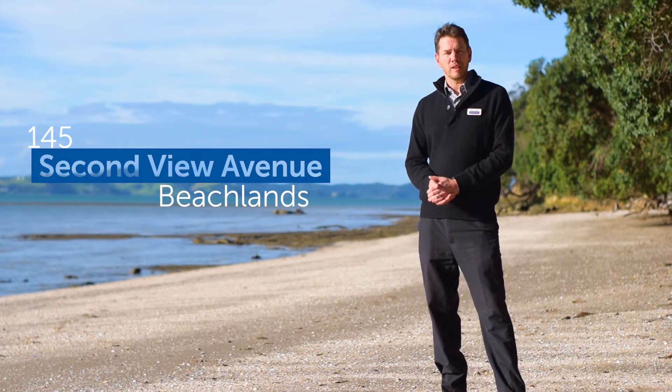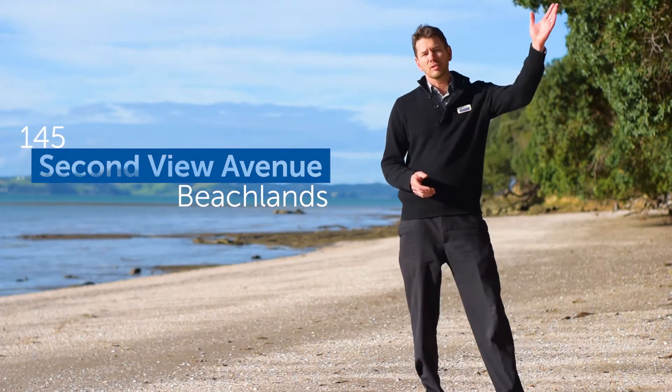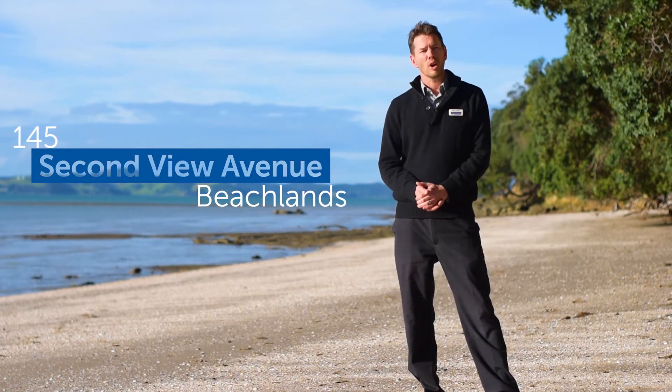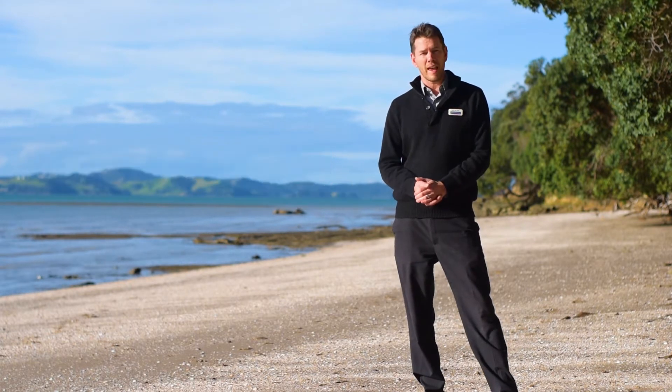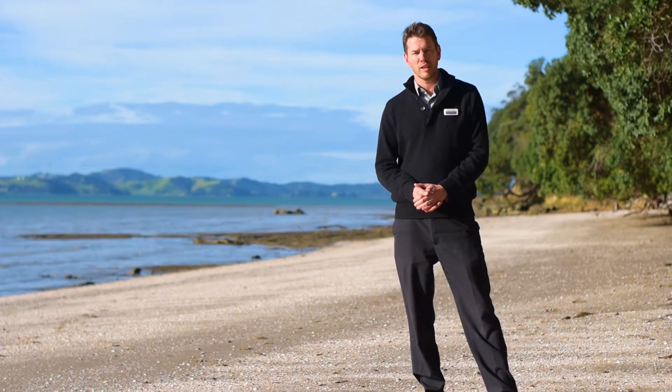If you've been daydreaming about living by the beach in a big character home, we're about to help you chase that dream. Located at the top of this absolutely stunning beach, draped in picturesque pohutukawa trees, sits a home we're calling the gingerbread house. It's absolutely beautiful and it might just be the fairy tale ending to your search for the perfect home. It's all at the top of the pathway right there, so let's go have a look.